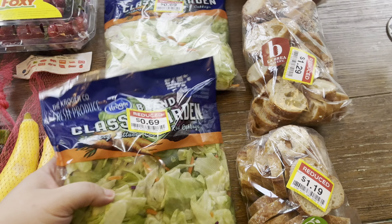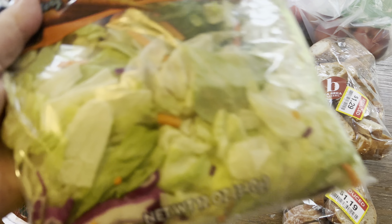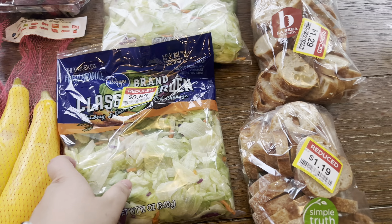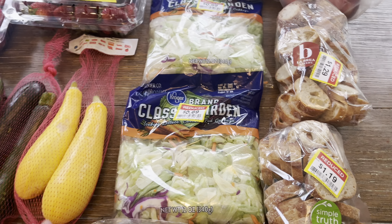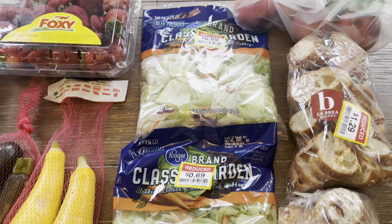These were a fantastic score — 69 cents. I don't know why because they're not brown, not mushy, they're very crispy and look really good. My kids love this salad. They love to just put a little Parmesan cheese, some croutons, and ranch and they'll eat it like that. There were two bags so I grabbed both.